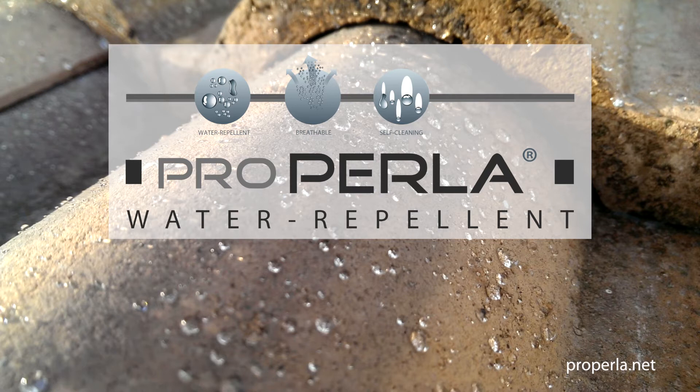For more information, please visit ProPerla.net.